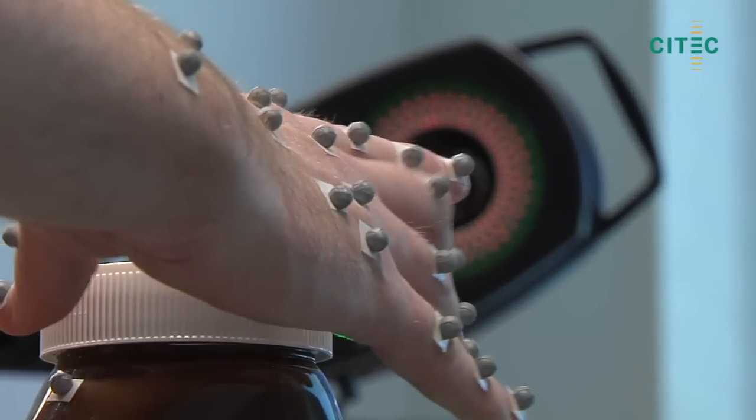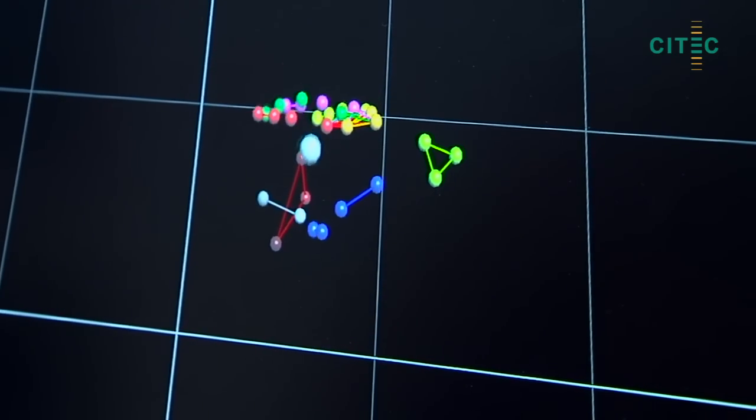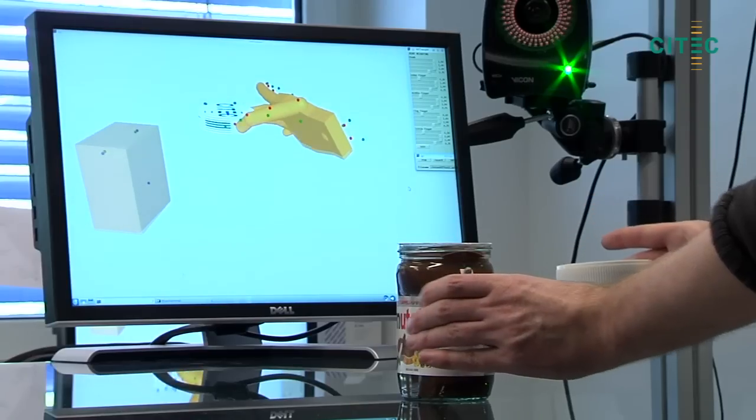Topological principles and low-dimensional control manifolds that robustly guide complex hand actions are being investigated by analysing human finger motion patterns.